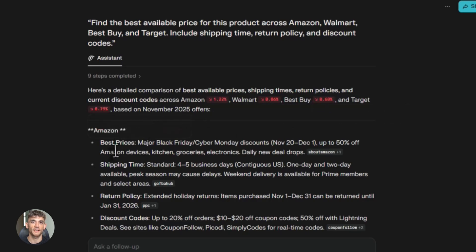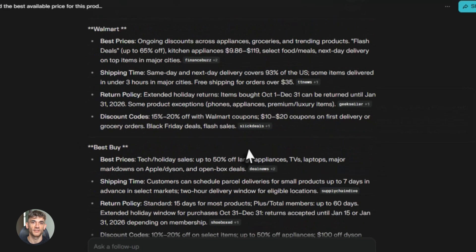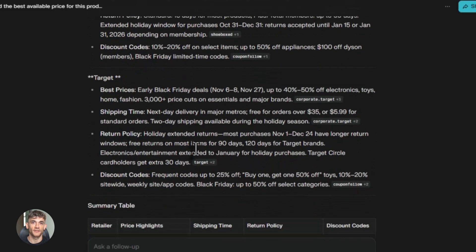And here's what most people are missing — this is just the beginning. Comet was launched in July 2025. The big upgrade came in November 2025. That's only four months and they already made it 23% better. Imagine where this will be in six months, in a year. This technology is getting better fast.